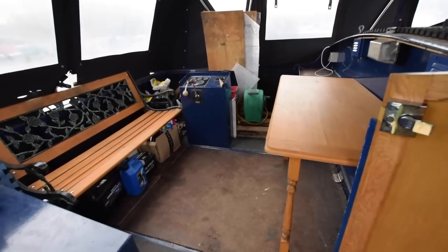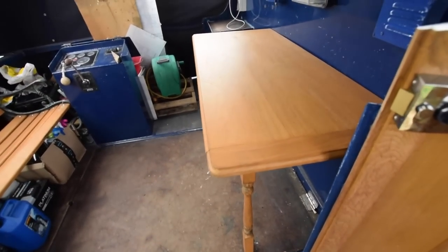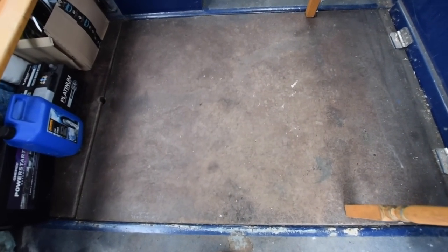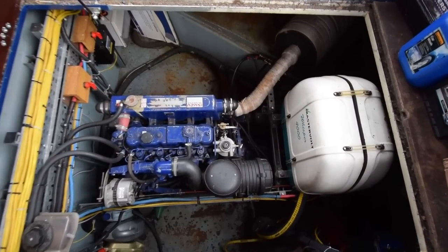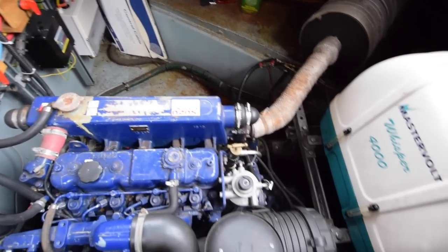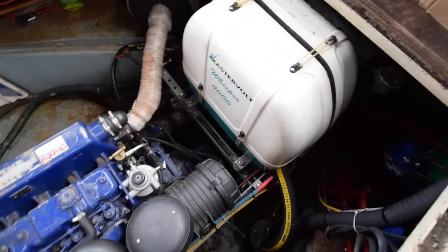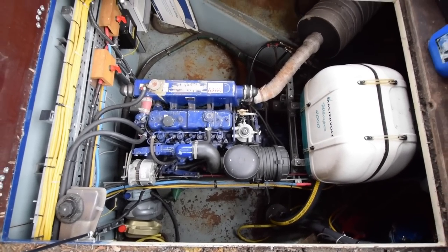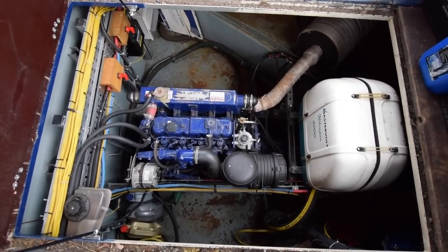Onto the rear deck here. There's a nice little dining table for alfresco dining - that hinges down and the legs come off. In here is the engine room - loads of room. The engine itself is an Isuzu 70 horsepower. There's a Mastervolt Whisper generator, 4 kilowatts, runs off the diesel system. Huge bank of batteries - 6 domestics and 1 starter.